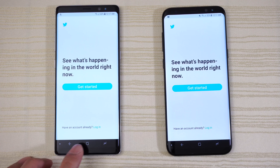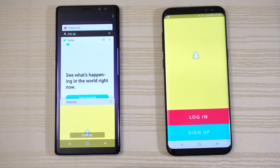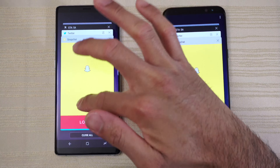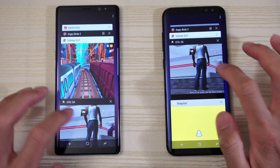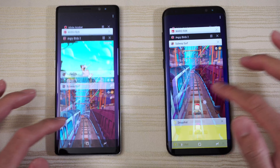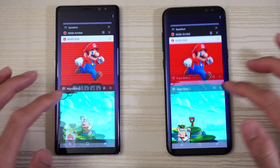Twitter on both and Snapchat on both phones. Now let's take a look at the multitasking on both phones. The Note 8 has 6 gigs of RAM — can the S8 Plus hang? Let's stop and find out how much of a difference that extra 2 gigs of RAM will make.